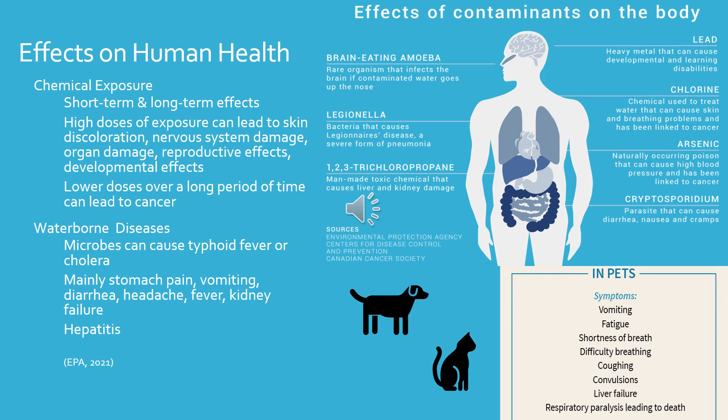This next section on effects on human health is a summary with some additional information. The contaminants we discussed were all cancer-related, focused on long-term effects. Now we're talking about short-term effects and more on waterborne diseases. For chemical exposure, high doses can lead to skin discoloration, nervous system damage, organ damage, and reproductive and developmental effects. Waterborne diseases can also involve microbes that cause typhoid fever or cholera — more life-threatening but more rare.